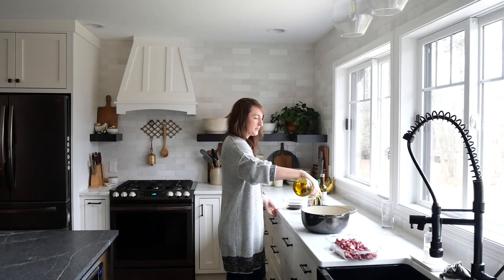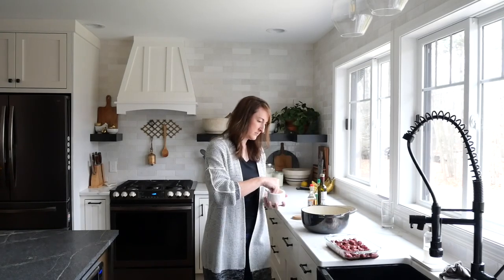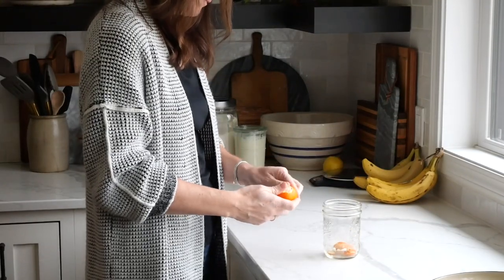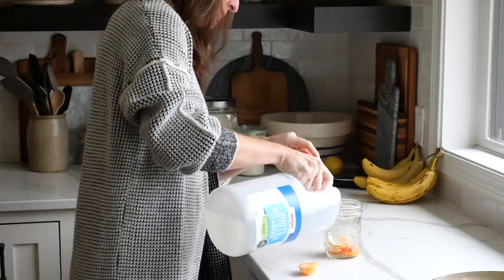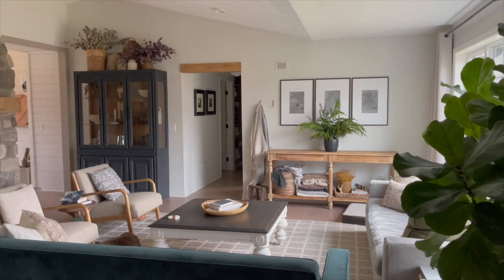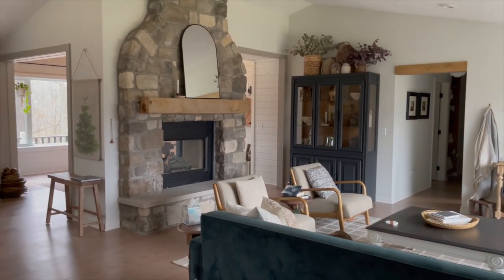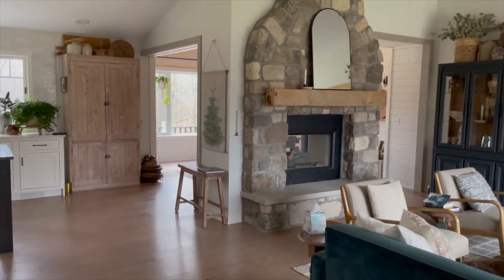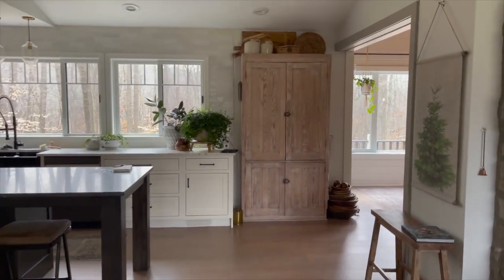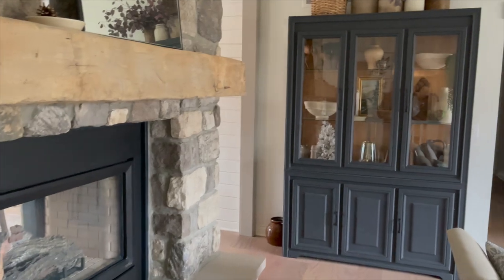One thing that social media and the marketing world in general has done is made us feel like our homes need to be pristine. I really believe there are so many ways to make your home beautiful, even in the everyday tasks — cooking in your kitchen, eating in your dining room, lounging on your sofa. These things are all a part of normal everyday life, and your home should be a reflection of how you use the space and of your own personal style.